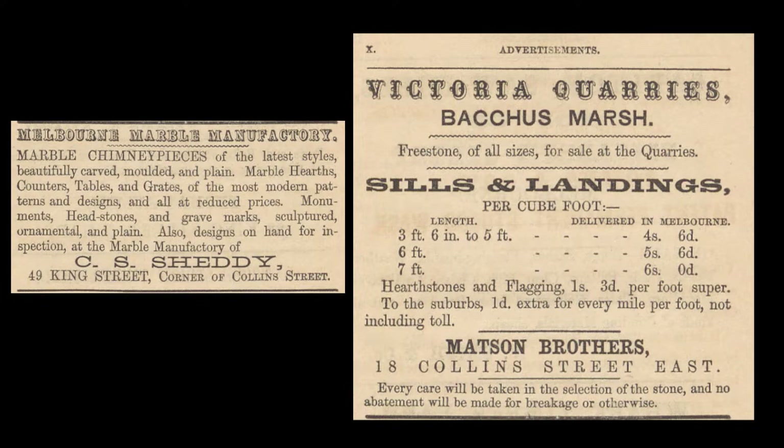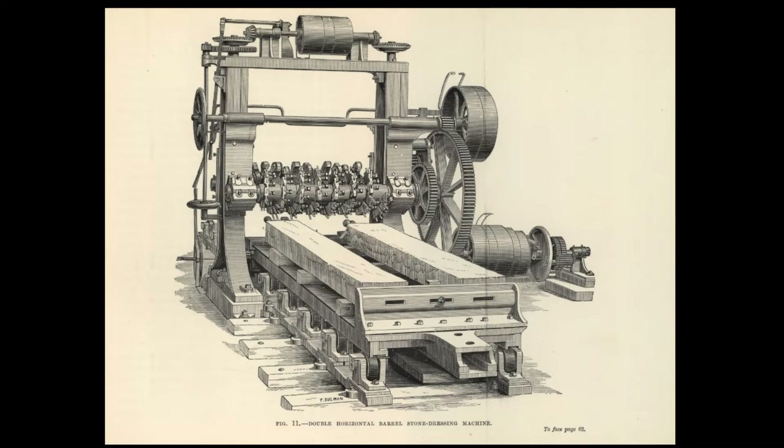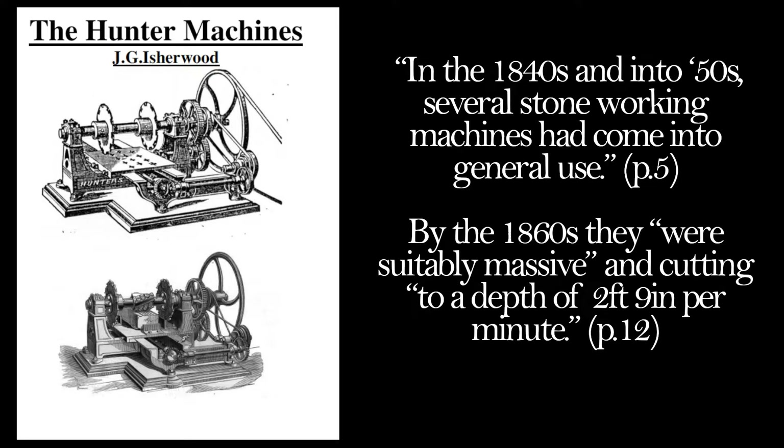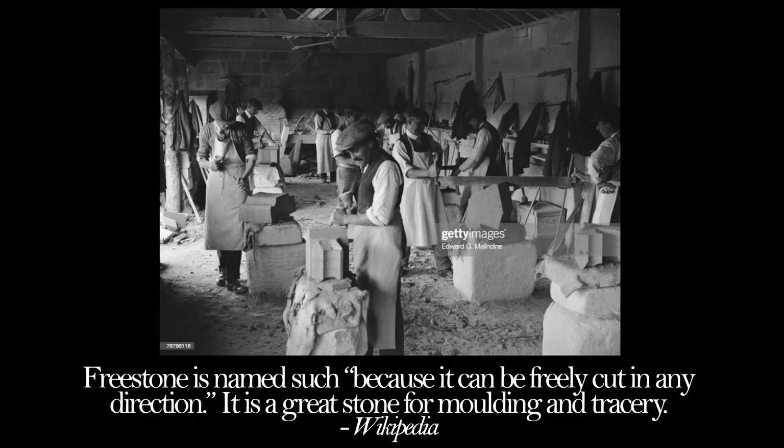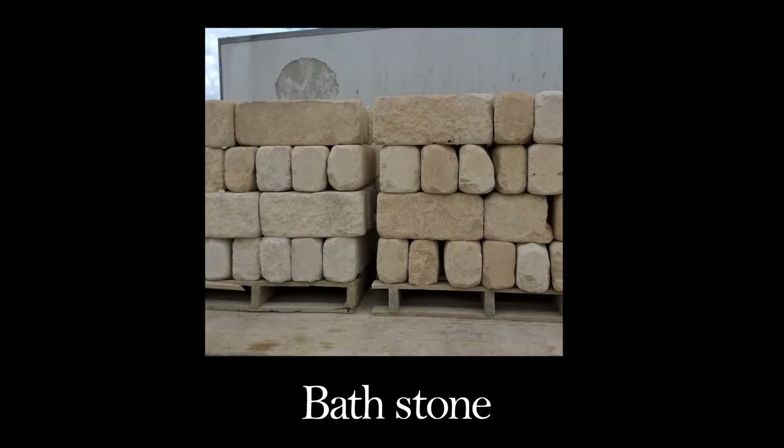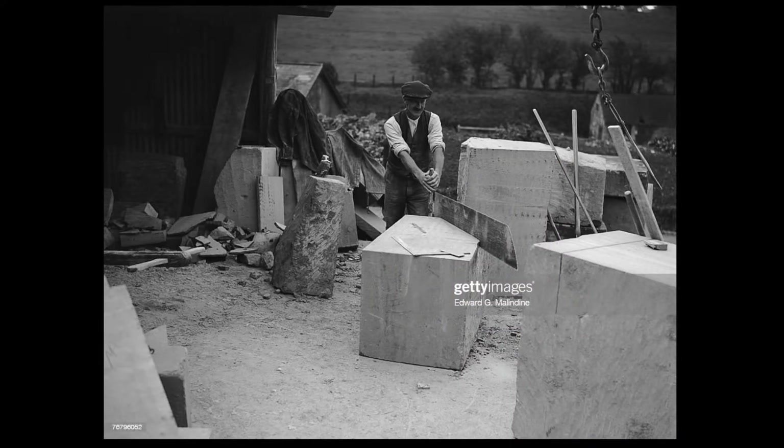It has marble manufacturers selling chimney pieces and Victoria quarries selling freestone. In my last video I spoke about the stone cutting machines of the industrial revolution. In the 1840s and into the 50s, several stone-working machines had come into general use. By the 1860s they were suitably massive and cut into a depth of two foot nine inches per minute. And if you look in the Powers catalog, it says they are most suited for freestones and sandstones. Freestone is named such because it can be freely cut in any direction — it is a great stone for molding and tracery.